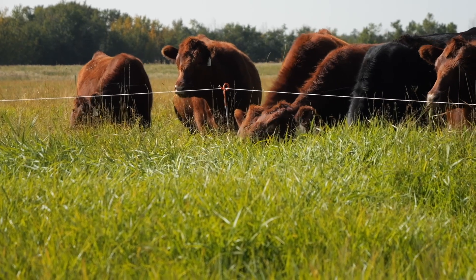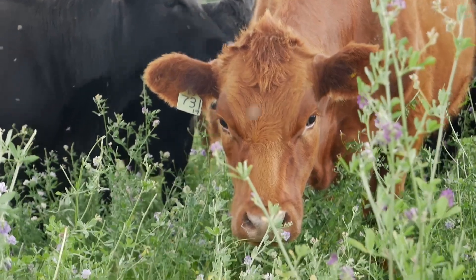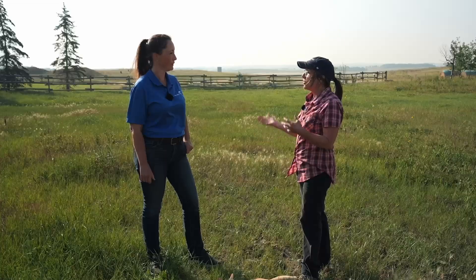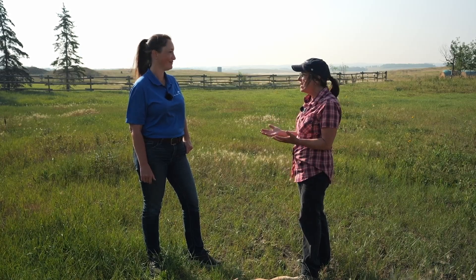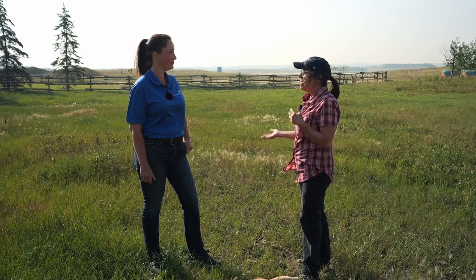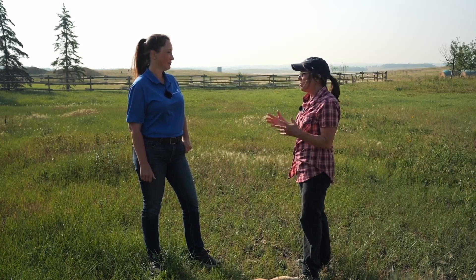Another important one is to know your context, because the things that we do are going to be different than what other people do. It even changes from one year to the next, one season to the next. We started out in a quite nice soil moisture situation with really excellent pasture and forage growth, but the tables have turned and we're now back into a drought situation.